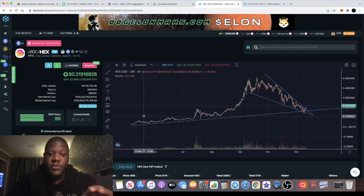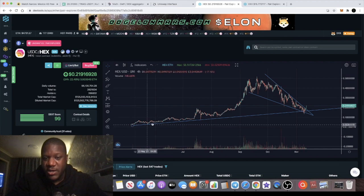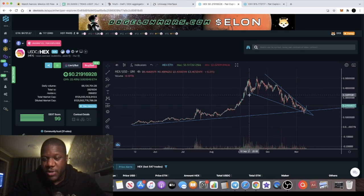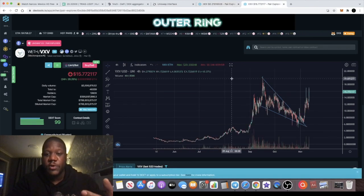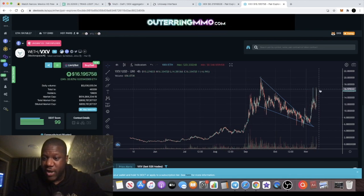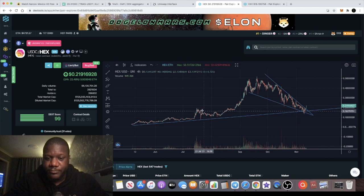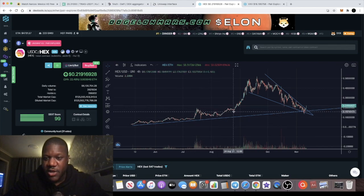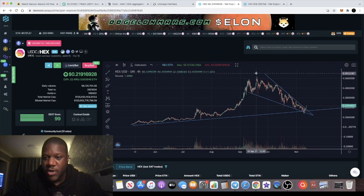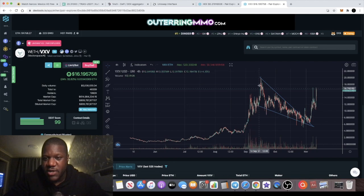Another bullish reason: comparing the HEX chart on DexTools from around May 6th as a fractal — you can see a pattern where it goes up, down, up again, a nice little sell-off, then a breakout to the upside. If you look at a token called Vector Space, it has more or less the same fractal chart structure: up, down, up, another dip, another rise before the sell-off.